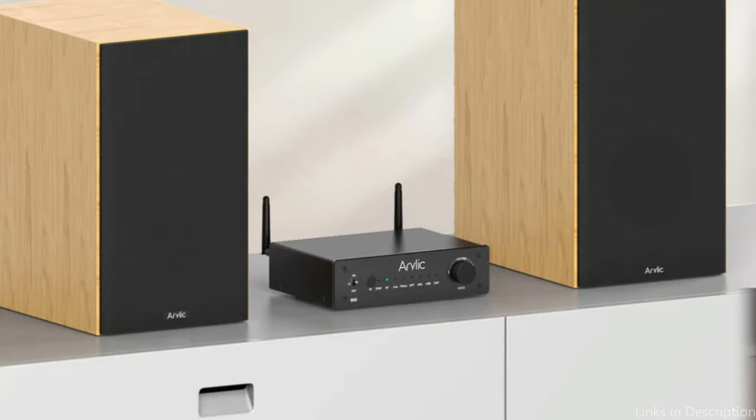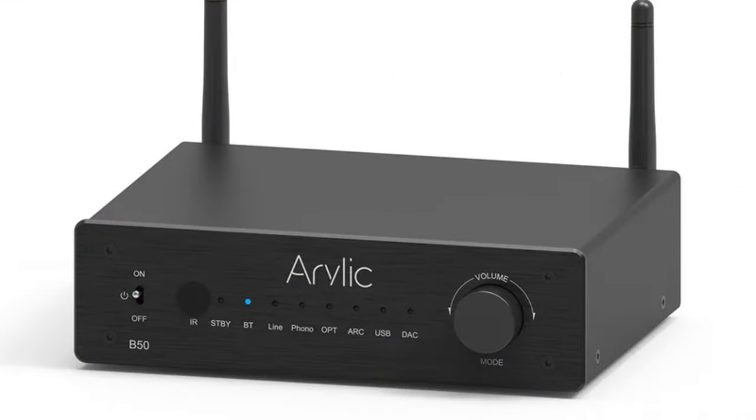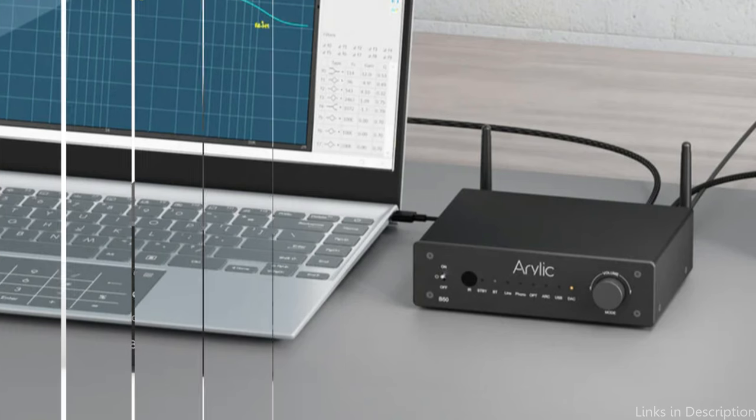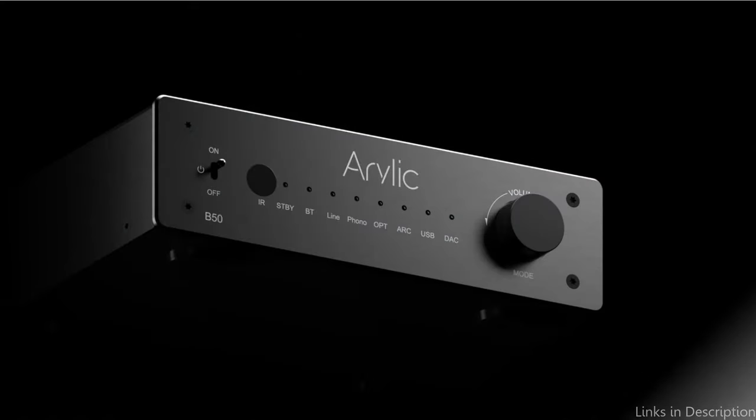Using headphones, enjoy HD music without any popping or audible noise. The numerous interfaces of the Arilic B50 are ideal for modern devices, such as smartphones, tablets, laptops, TVs, turntables, Xboxes, set-top boxes, and more. These interfaces include analog RCA, digital optical, HDMI ARC, phono-in, and USB.